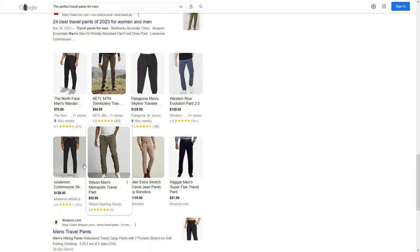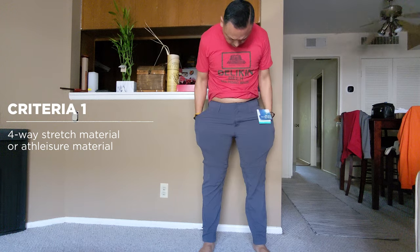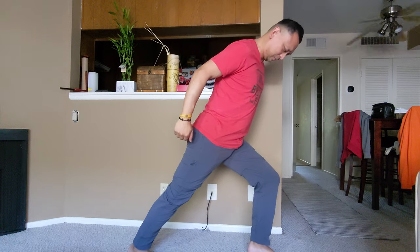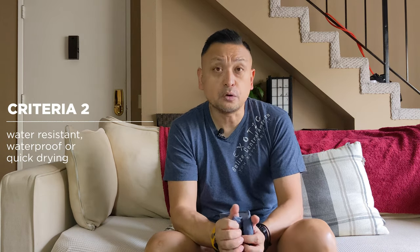It had to have all my criteria, which I will be sharing. Firstly, it had to have four-way stretch material — that athleisure material. Most if not all of the pants I found were able to provide this. Secondly, it had to be water-resistant, waterproof, or at least quick-drying. Again, most of the pants were able to fit the bill.